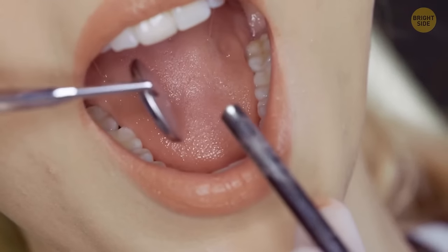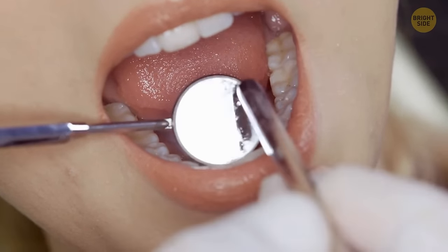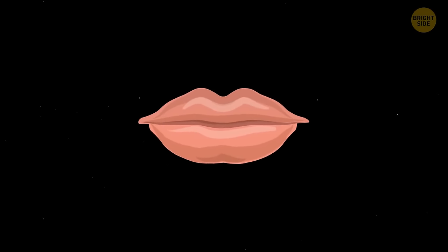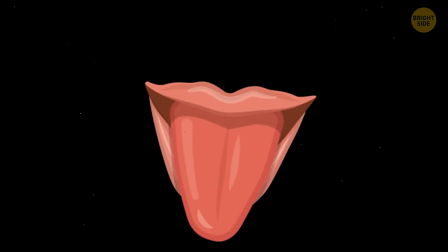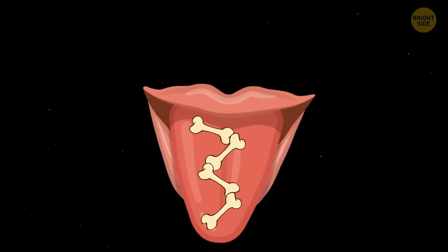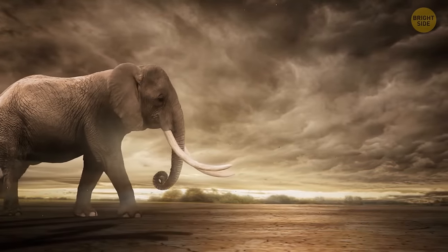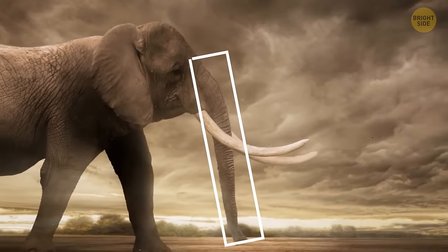Even though the tongue isn't the strongest muscle in your body, it never gets tired. That's because of the way it's built — it's made up of 8 interwoven muscles. Unlike other muscles in your body, these aren't situated around a supporting bone. The tongue's structure is similar to an elephant's trunk or an octopus's tentacles.